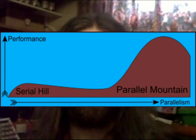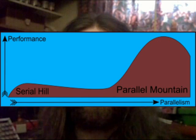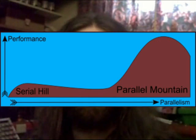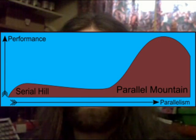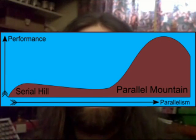The lock-in created by existing serial software can be visualised on a graph. The serial hill is on the left, representing the current state of affairs, while the parallel mountain is on the right, which is where we would like to be. The relatively poor performance that much existing software exhibits on parallel machines means that the cost of additional processing units is largely wasted, and so there is little motivation to cross the saddle between them.